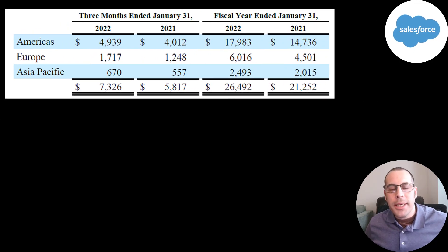A great thing about investing in a company like this is it's really easy for them to scale — at a fairly low cost they can sell their product all over the world. Most of their revenue comes from the US: 4.9 billion in the Americas. Europe is 1.7 billion and Asia Pacific 670 million.